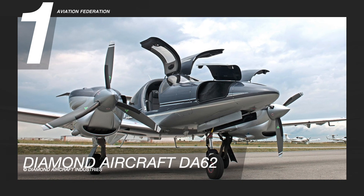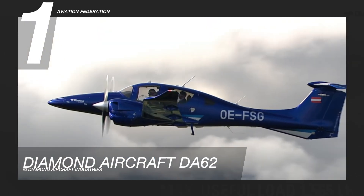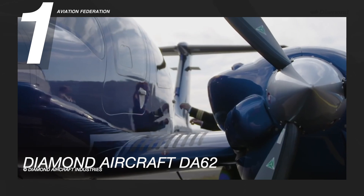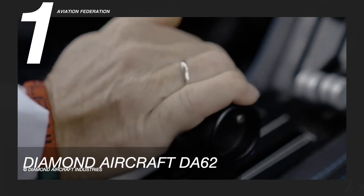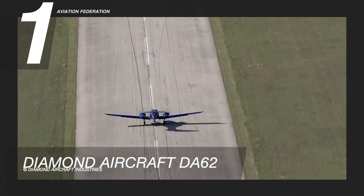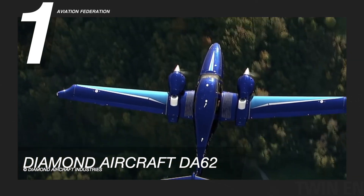Landing at number one is the Diamond Aircraft DA-62. According to Diamond Aircraft, its two turbocharged piston engines perfectly match the DA-62's aerodynamically efficient airframe. This Diamond airplane is powered by a twin Austro Engine AE-330 with 360 horsepower. It has a maximum speed of 192 knots and uses up to 86 gallons of fuel. The model also boasts a maximum range of 1,283 nautical miles and a maximum altitude of 20,000 feet.